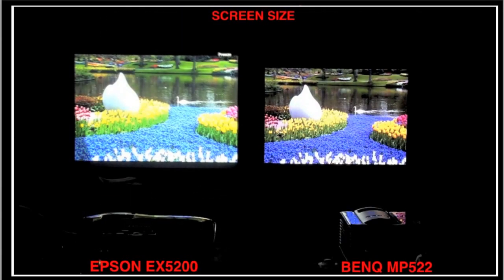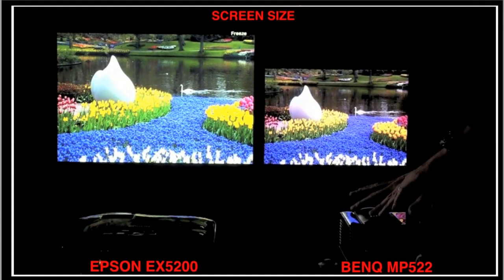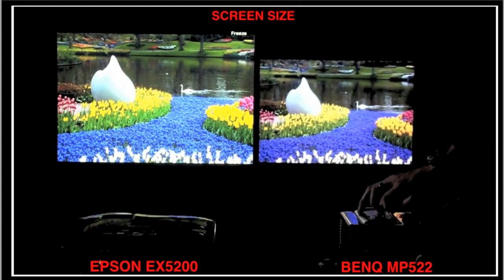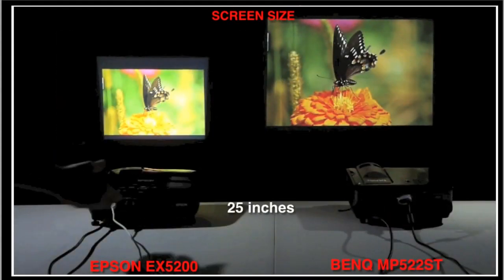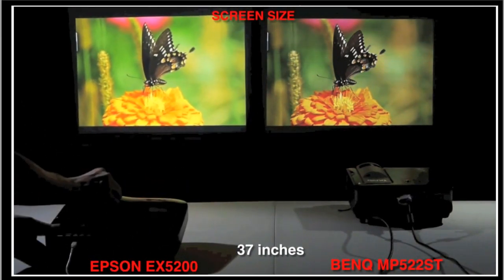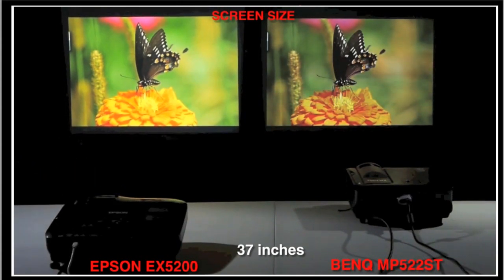Projector lenses also make a difference. At the same distance from the screen, the Epson projects a larger image than the BenQ MP522, and when you zoom to resize the BenQ, you have to manually refocus. For about $100 more, BenQ sells the MP522ST model with a slightly larger image close to the screen, but it doesn't have a zoom lens, and moving the Epson back a short distance achieves the same result.